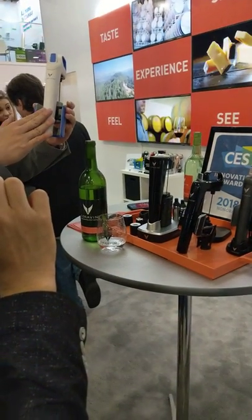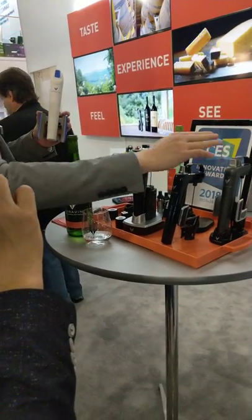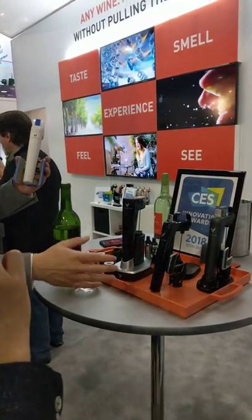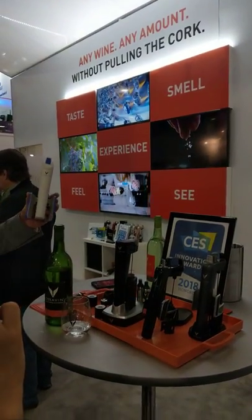This is the $200 version — it's a mechanical version. Then we have $300 and $400 versions which are made out of metal, and they come with more accessories.